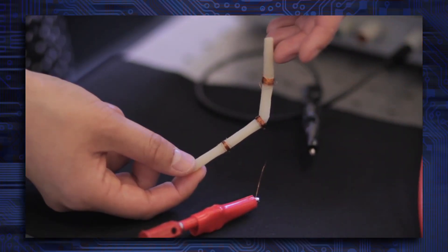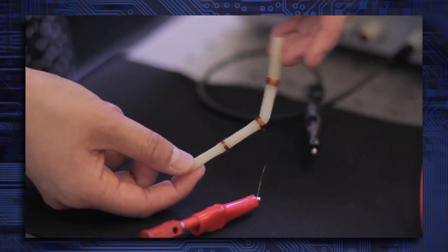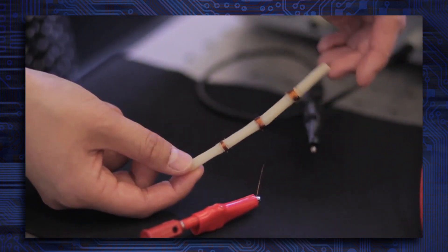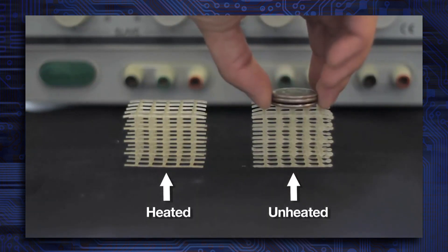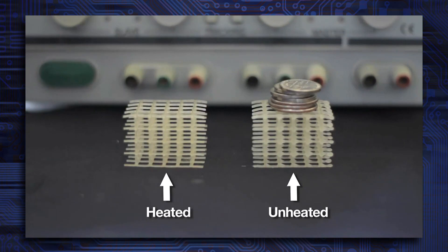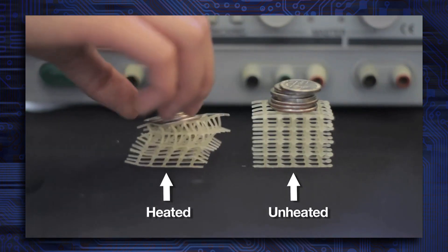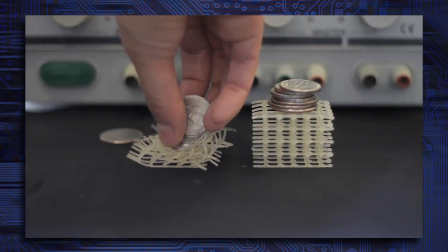We wanted to develop tunable stiffness structures and materials. The idea is that the robot should be soft in situations where we want it to conform to the environment. What you're looking at here is a soft scaffold of foam that's been coated in wax. When the wax is heated, you get the soft structure, and when the wax re-solidifies, it regains its rigidity.